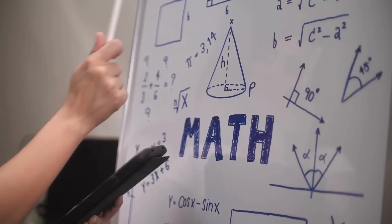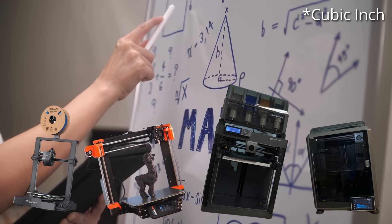I actually ran some numbers and calculated the price per square inch of several popular printers on the market. Let me know in the comments if you want to see that whole list.